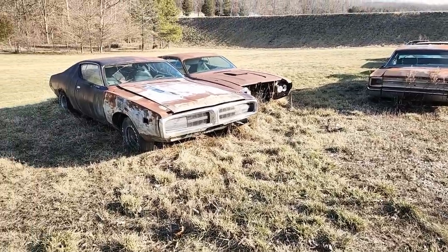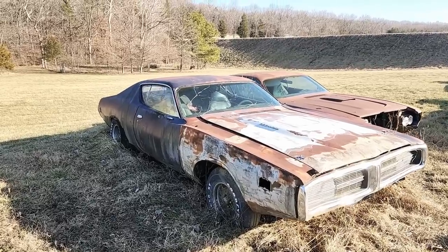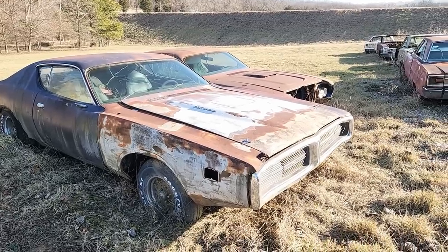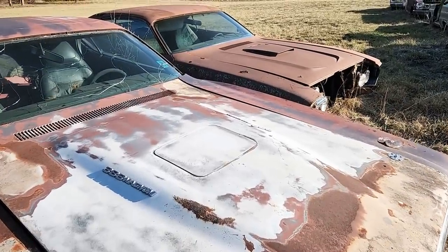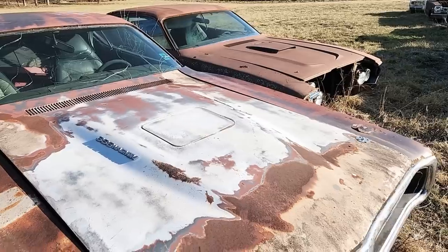Up here is a 1971 Dodge Super Bee. Some people didn't know you could get the Super Bee in '71 — it was moved over to the Dodge Charger lineup. It was an option you could get all the way up to the Hemi. This one here is a 3D3 Magnum with Air Grabber.